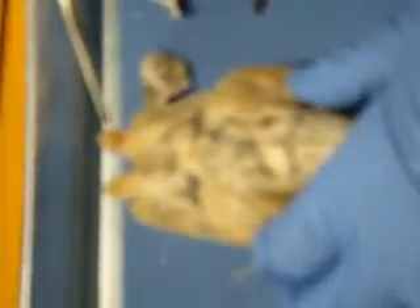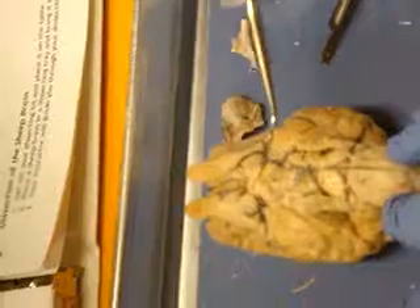Olfactory Bulb, Cranial Nerve 1. Olfactory Bulb, Cranial Nerve 1, Olfactory Tract.